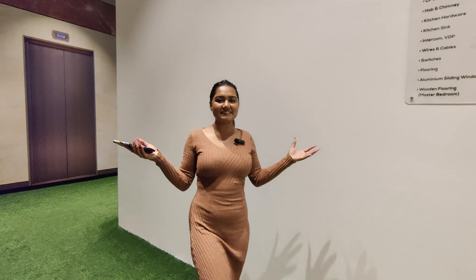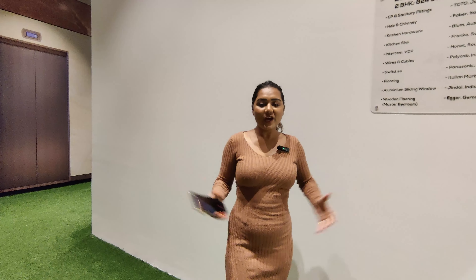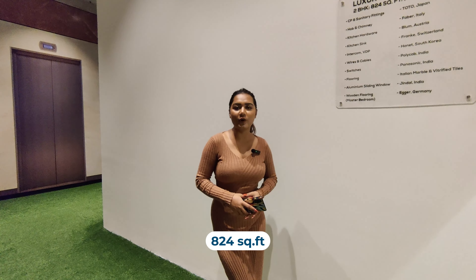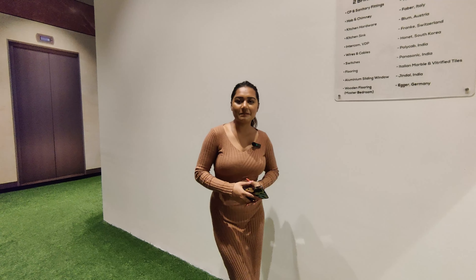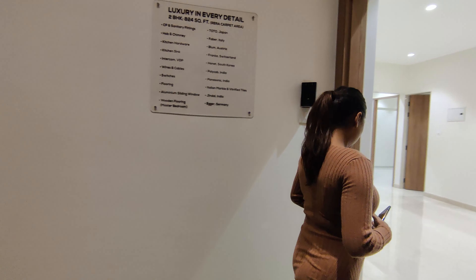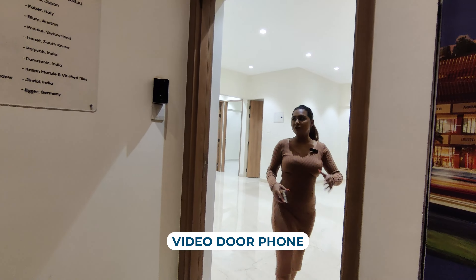We are now inside Ultimate — Indranil by Sonam. The 2BHK flat configuration is 824 square feet. Let's see what the builder has provided. As you enter, you can see the video door phone, which is the first thing that impresses.